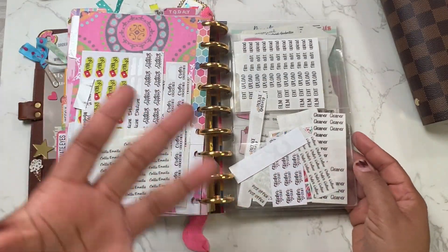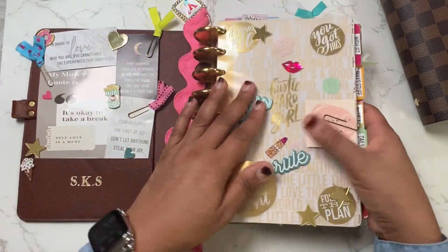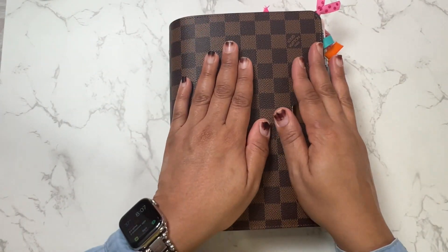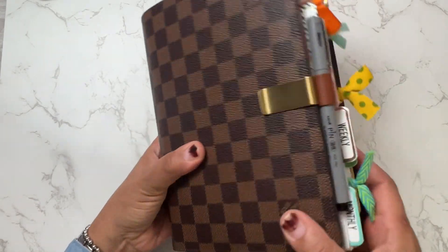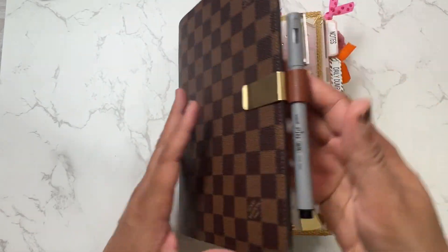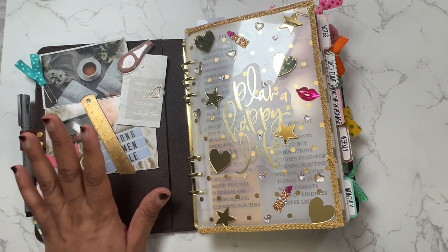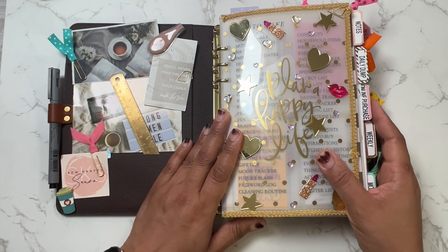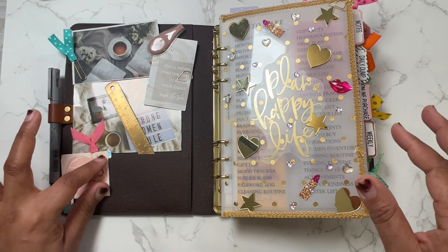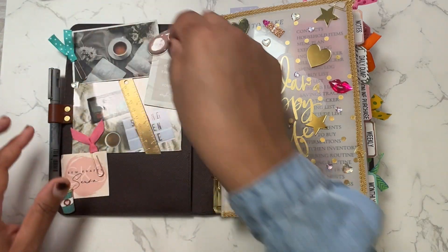Of course stickers, more stickers — so yeah, that was 2022, recapped in about six minutes. Now this is what I'm working out of for 2023. I have combined my work and personal all into one planner. I added the A5 rings because the other planner had a different ring size, and I love love love the A5 rings. I'm really loving what I did for this planner.